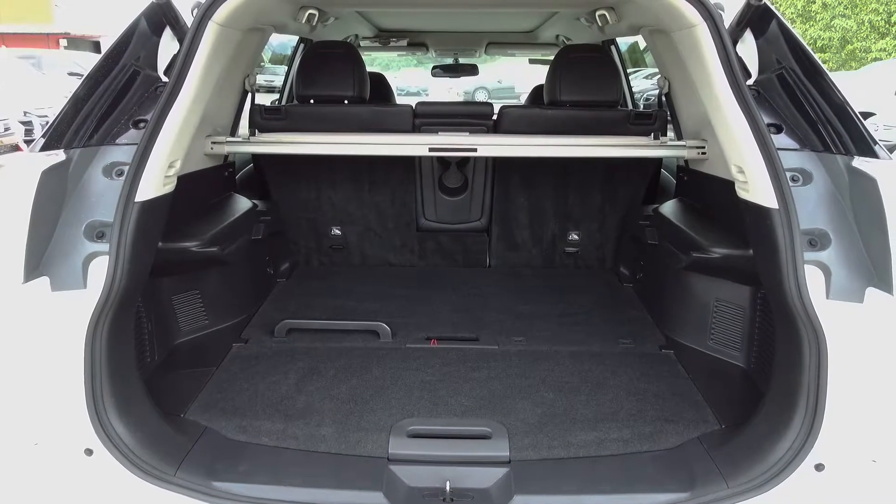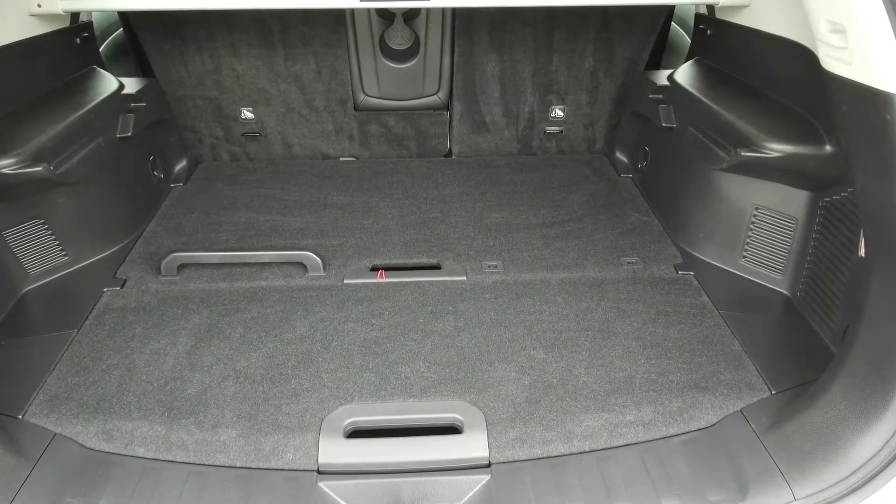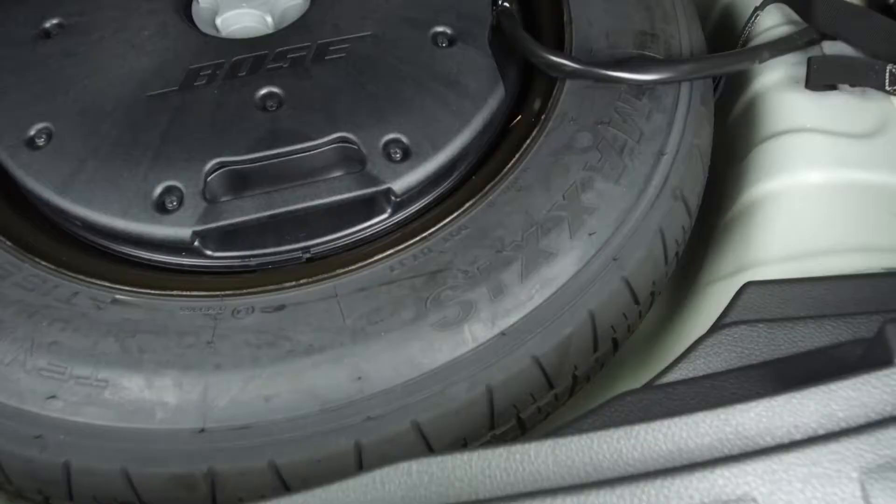In the back we've got a spacious trunk with a privacy divider and multi-configurable floor pieces, shown here, and underneath we've got our spare tire.